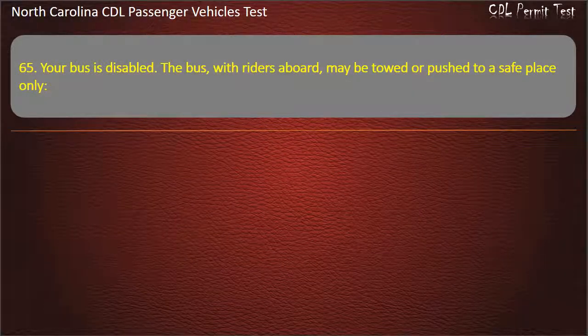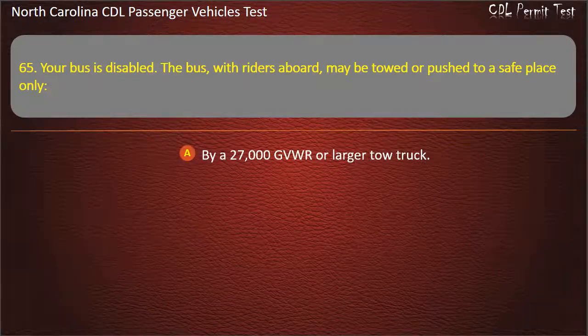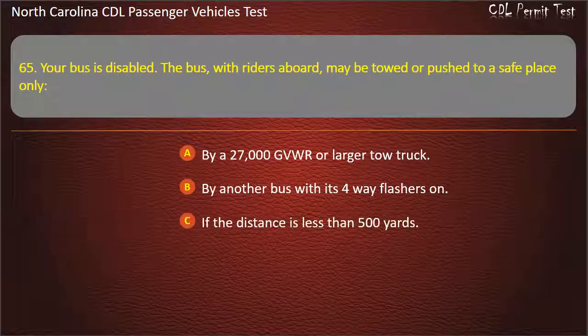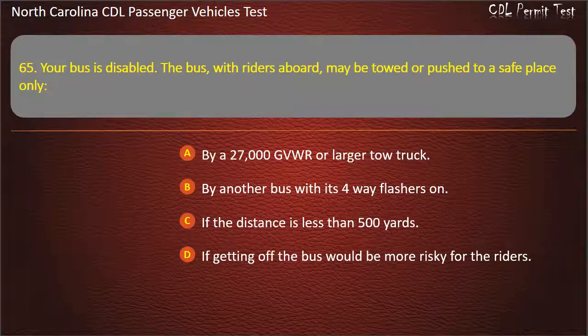Question 65: Your bus is disabled. The bus, with riders aboard, may be towed or pushed to a safe place only by a 27,000 GVWR or larger tow truck, by another bus with its 4-way flashers on, if the distance is less than 500 yards, or if getting off the bus would be more risky for the riders. Answer: If getting off the bus would be more risky for the riders.